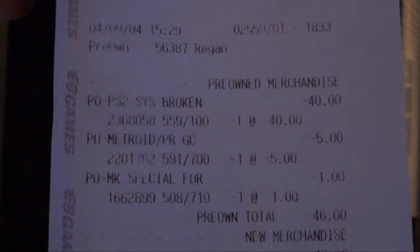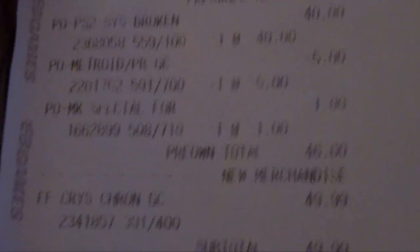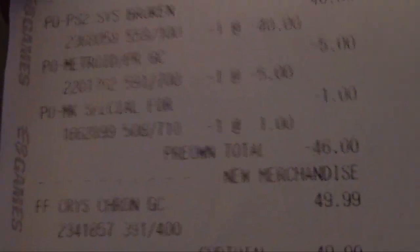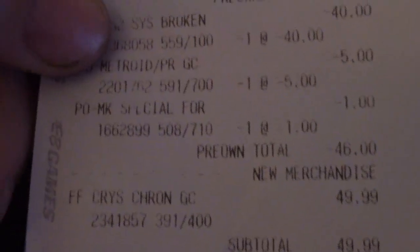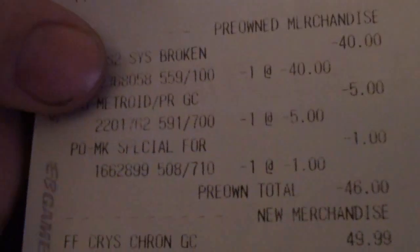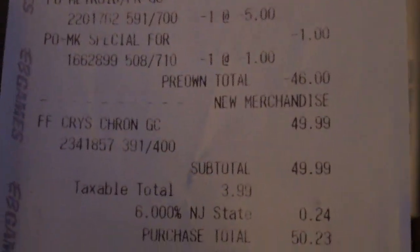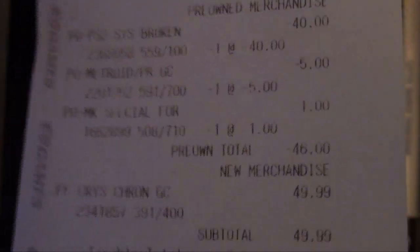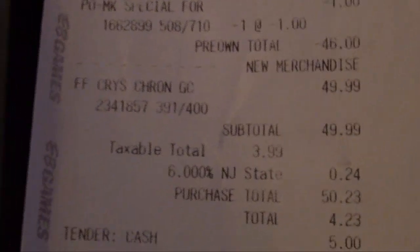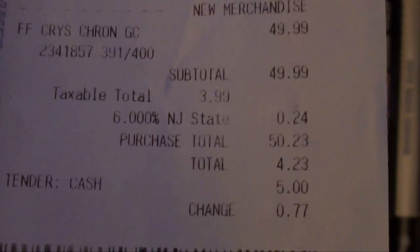My brother accused me of selling one of his games in a trade-in to get Crystal Chronicles, but I got the proof right here. I can see my PS2 broke and I sold it for $40 — as well as Smash Bros. I also sold Metroid Prime because it didn't have a strafe; it had that Legend of Zelda Z-targeting lock-on system rather than a manual strafe. I sold Mortal Kombat for $1. None of these games were his that I sold. I don't know what game he accused me of selling. Crystal Chronicles was $49.99 plus New Jersey tax — six or seven percent, they like to rip you off.